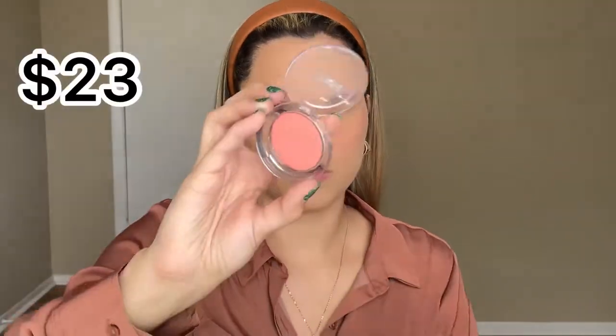For blush on the drugstore side I have the Wet and Wild Color Icon in Mellow Wine. This is very pigmented — I have to blend it out a lot, I forgot how pigmented this was. For the high-end side I have the Buxom one called Wanderlust. The colors are similar but the Buxom feels a little lighter and peachy, more subtle. You don't see a huge difference though — these are both great blushes.